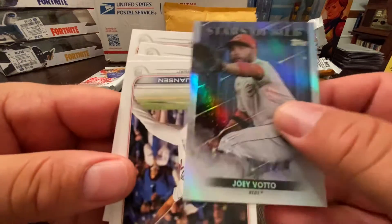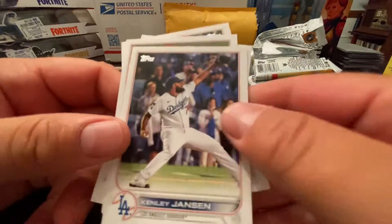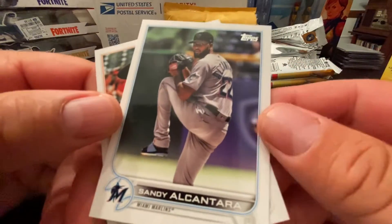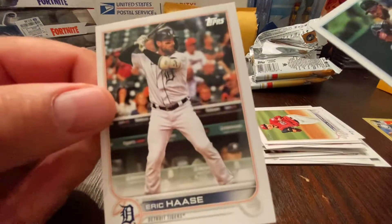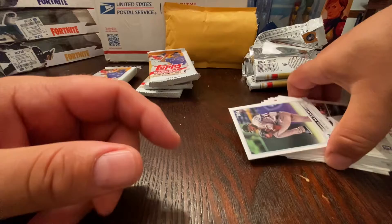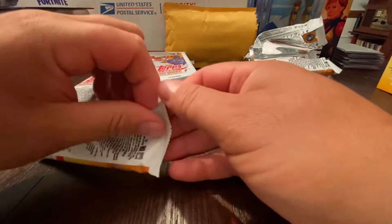Joey Votto — he's out for the year with surgery. Jansen, who's now a Brave. Patrick Corbin. Sandy Alcantara — he's having a really good year. Eric Haas is having a good year too, pretty decent year. If he was your catcher in fantasy this year, you could have done much worse.